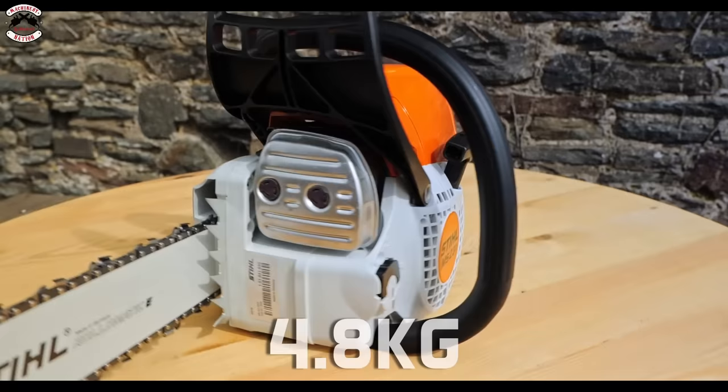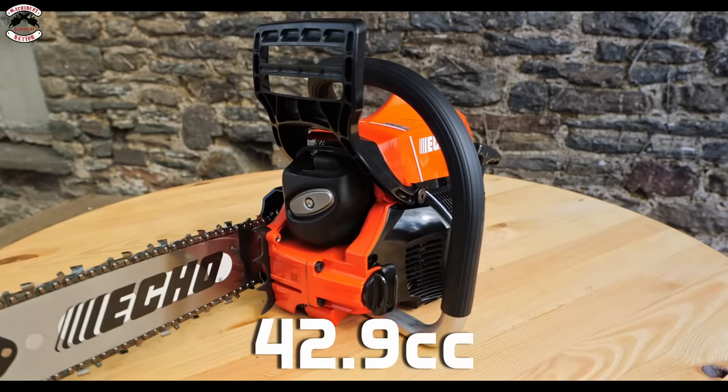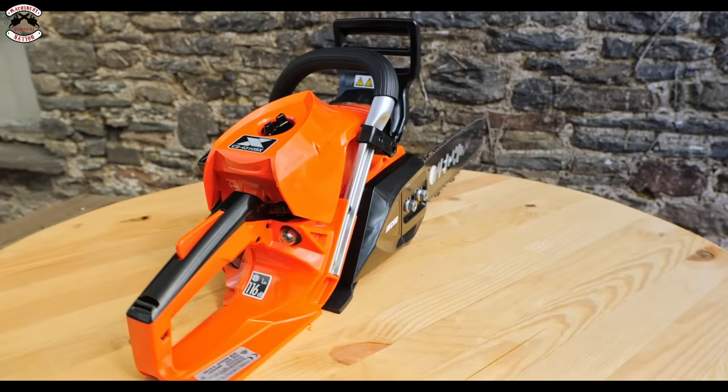The Stihl MS231 is 42.6cc, comes with a 14-inch bar and a 3/8-inch chain, weighs 4.8 kilograms, and costs £453. The Echo CS4310SX is 42.9cc, comes with a 13-inch bar and a 0.325 chain, weighs just 4.3 kilos, and costs £644 — giving it the best power-to-weight ratio of the four, but also the smallest bar.